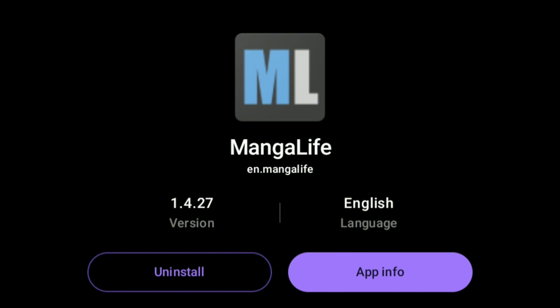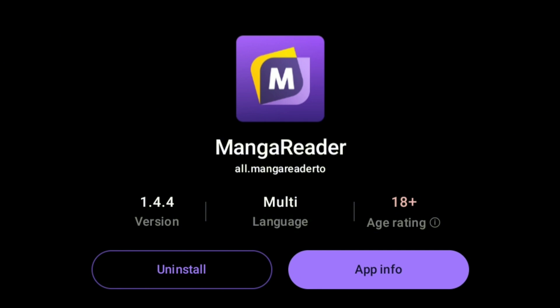At number 4 we got Manga Life. It provides many colored manga in high quality. At number 3 we got Manga Reader, which also provides many colored manga that's not on Manga Life.